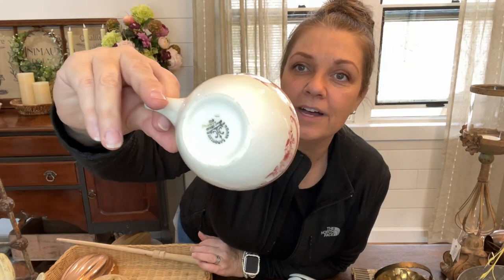This is a Homer Laughlin piece. For those of you who are new to my page, I love restaurant ware ironstone - those thick chunky pieces - and this is one of them. I'm not a red person so I don't do red colors, but I know a lot of people love this. Look at the pretty design on it. It does have the stamp - it is a Homer Laughlin, very chunky, almost like restaurant ware. So cute, I could not pass that up.